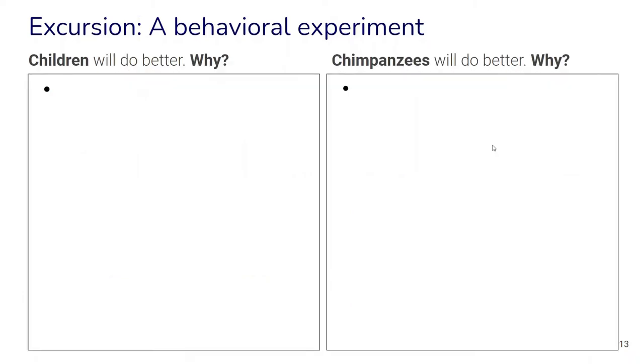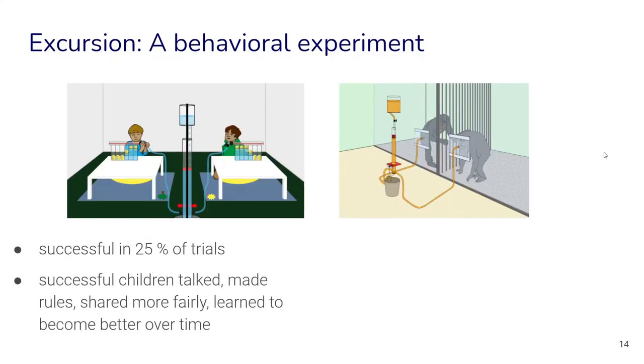In a classroom context we can collect some of the answers you came up with — whether you think children will do better and why, or chimpanzees will do better and why. Let's look at the results. In fact it wasn't very easy for the children — they were successful in about 25 percent of the trials. Successful children tended to talk more, made rules, shared more fairly, and also learned to do better over time as they understood how to cooperate.